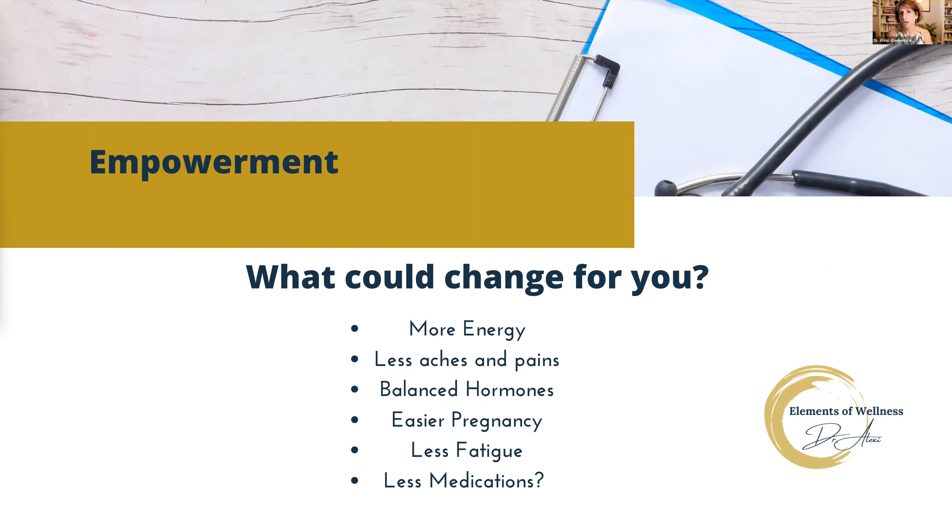If you understand how to read your labs, maybe you'll have better energy, less aches and pain, easier pregnancy or getting pregnant, less fatigue, less medications, and better stages of life like menopause and different hormonal changes will be less bothersome to you. All of these are things that we can uncover and remediate by looking at labs.